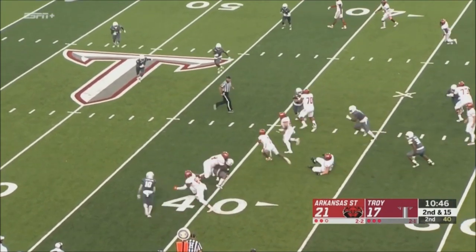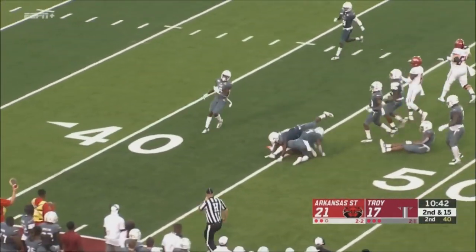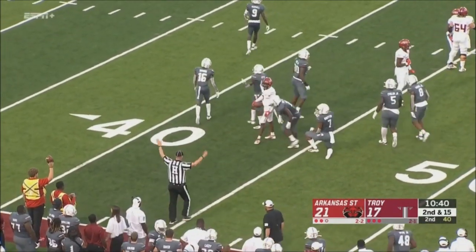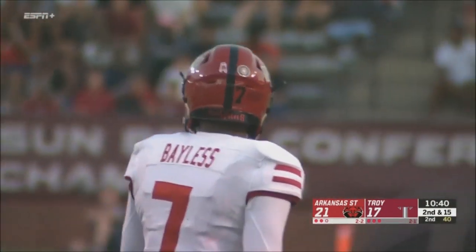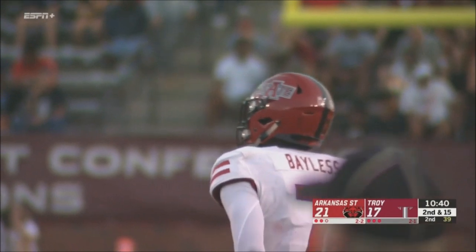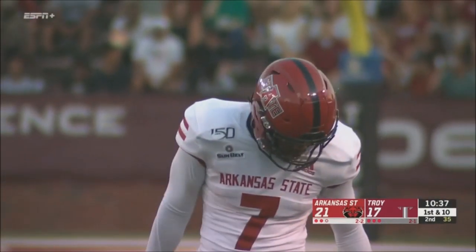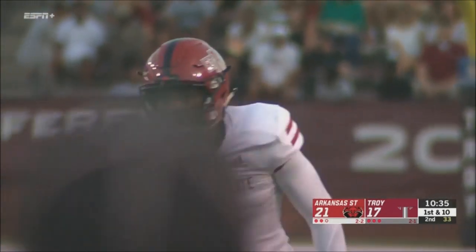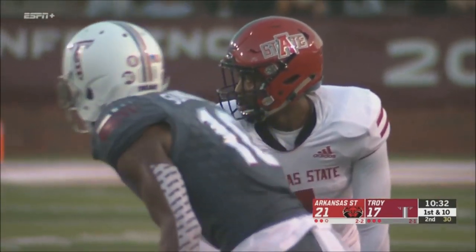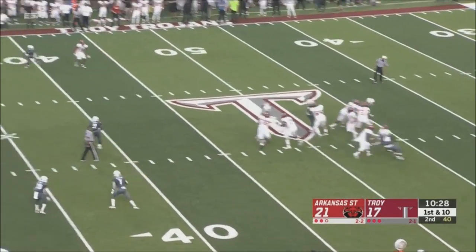Jones goes in motion, they go on the screen underneath to Bayless — he's got some running room. A man misses and he's down to the 45-yard line, has a first down. There's nothing he can't really do — he can run a deep pattern, showing you how tough a runner he is once he gets the ball in his hand. That was his fifth catch of the game; he's over 160 yards receiving.